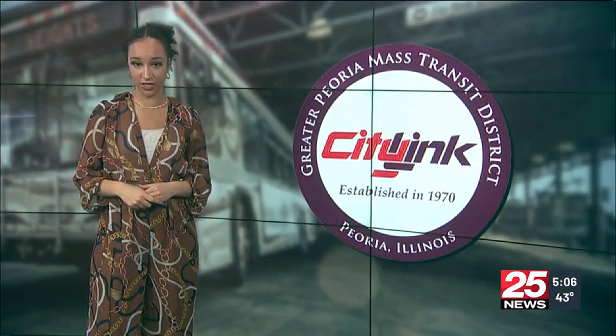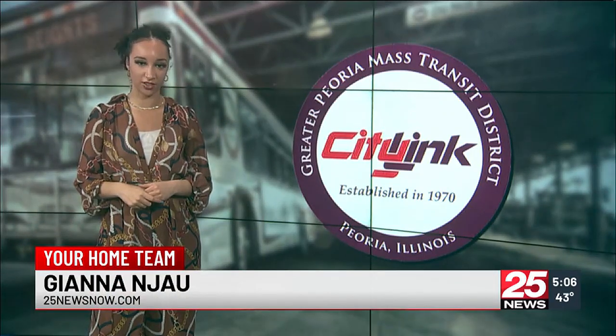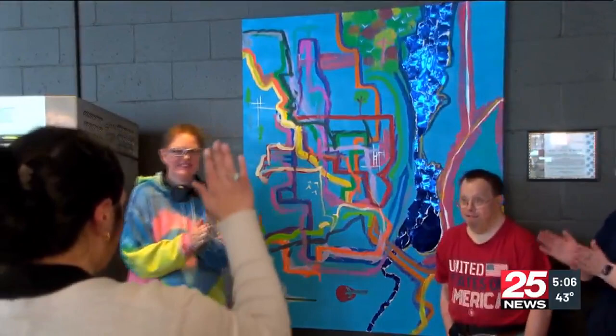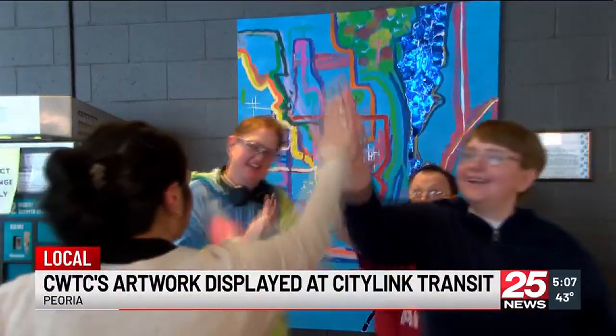It was an exciting atmosphere at CityLink Transit Center this morning as Community Workshop and Training Center clients showed off their hard work capturing the city with brushes and paint. Hands clapping and cheers of excitement as CWTC displayed clients' artwork throughout the CityLink Transit Center.